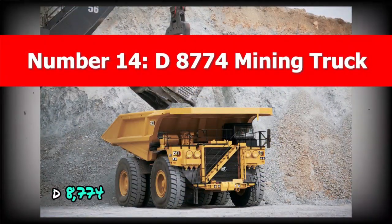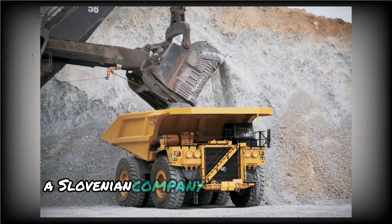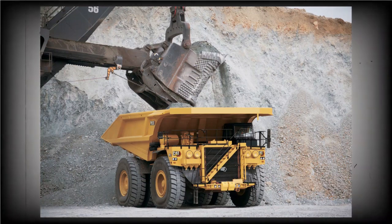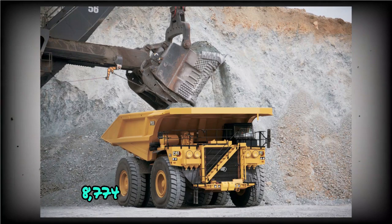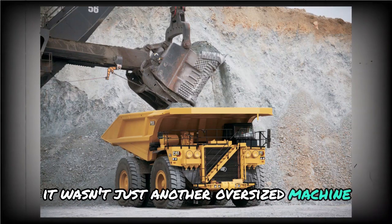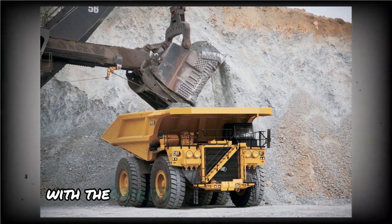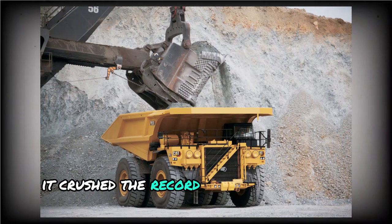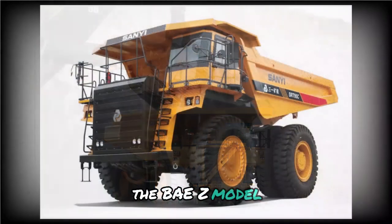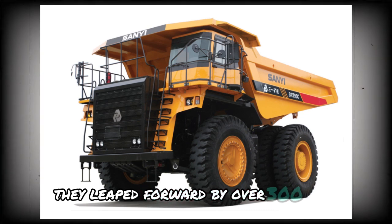Number 14: D-8774 Mining Truck. Back in May 2018, a Slovenian company called ETF Mining Equipment shook up the heavy machinery world with the D-8774 Mining Truck. At the time, it wasn't just another oversized machine — it officially became the world's largest mining dump truck by payload capacity. With the ability to carry up to 774 tons, it crushed the record set by the previous leader, the BAZ model, leaping forward by over 300 tons.